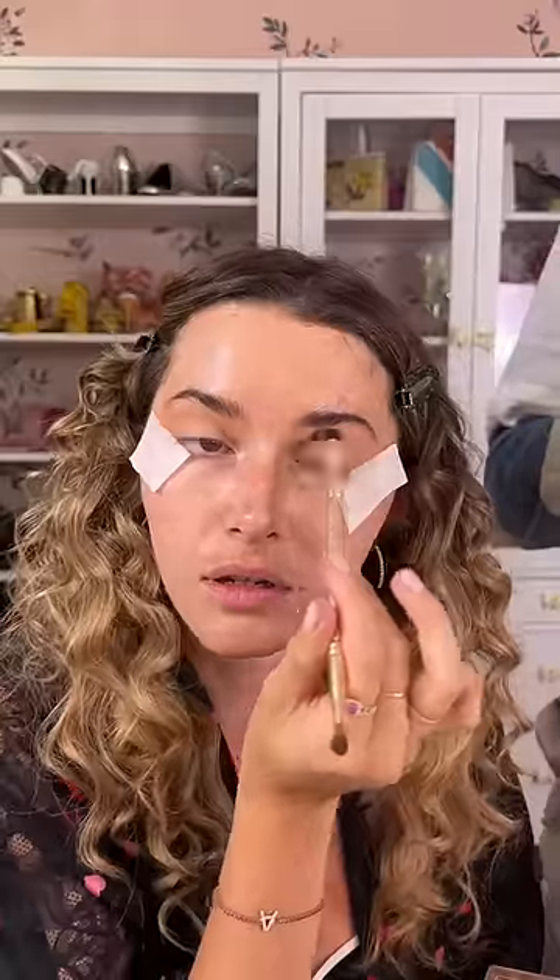Do I have tea? I have a lint roller available to me — that's basically the same thing, right? Base is on. I've just realized I forgot to get lashes, so I'm going to Postmate some. Postmating lashes off my phone!